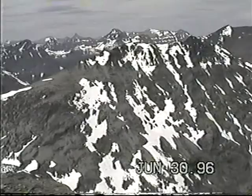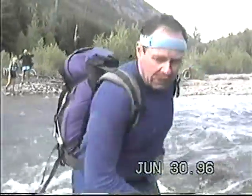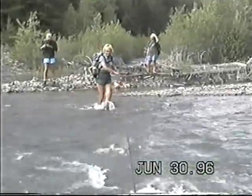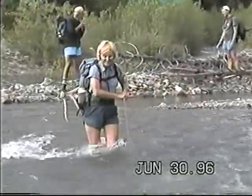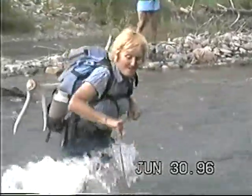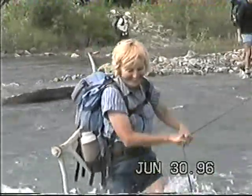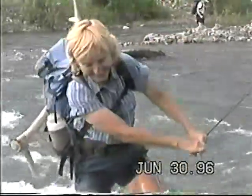Did you guys leave something up there in the way of a ridge? Yeah. Hold on — we don't want to lose that antler. You've got to be digging those stupid things.